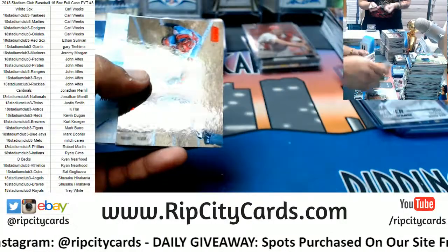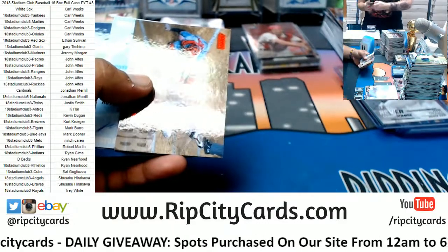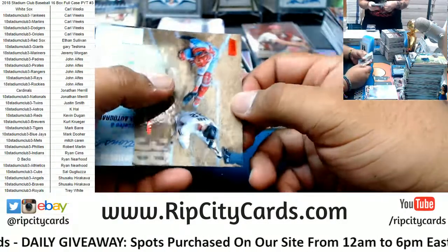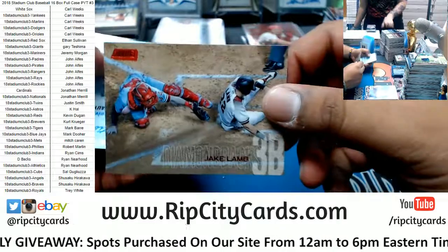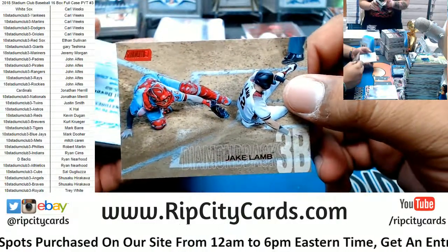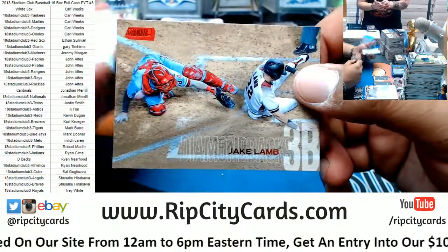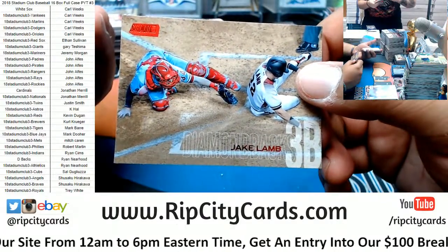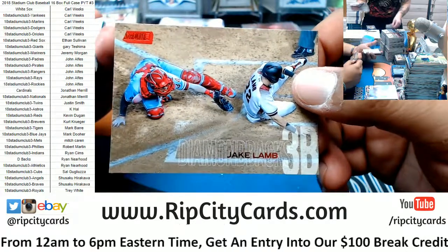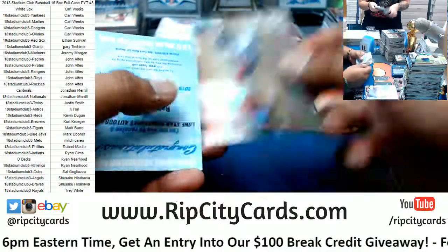Cody Bellinger with the InstaVision for the Dodgers, numbered to 25. That is the case hit — one of those per case. That's pretty sweet. Albert Pujols red for the Angels. Got a little gold here for Cal Ripken Jr. of the Orioles — nice looking card. When I was teething, that's what my mom would do — she would rub like some dental stuff when I was teething. I blame her for my alcoholism, started me at a young age. But I'm telling you, it's not painful.